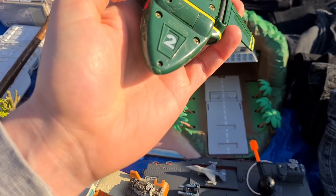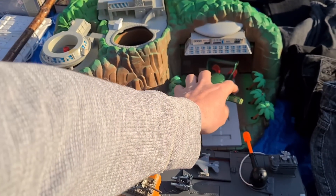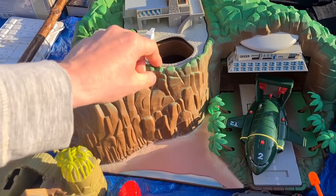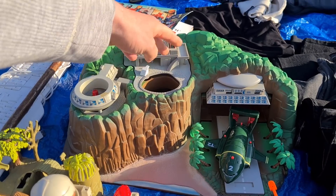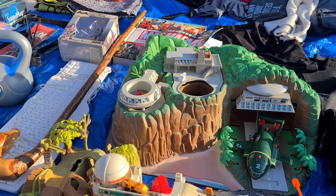And you've got Tracy Island - selling that as a set? 20 pounds for that one. The only thing that's missing is that bit there - it's missing the pool bit. There should be like a pool in there, shouldn't there? That's a big thing.